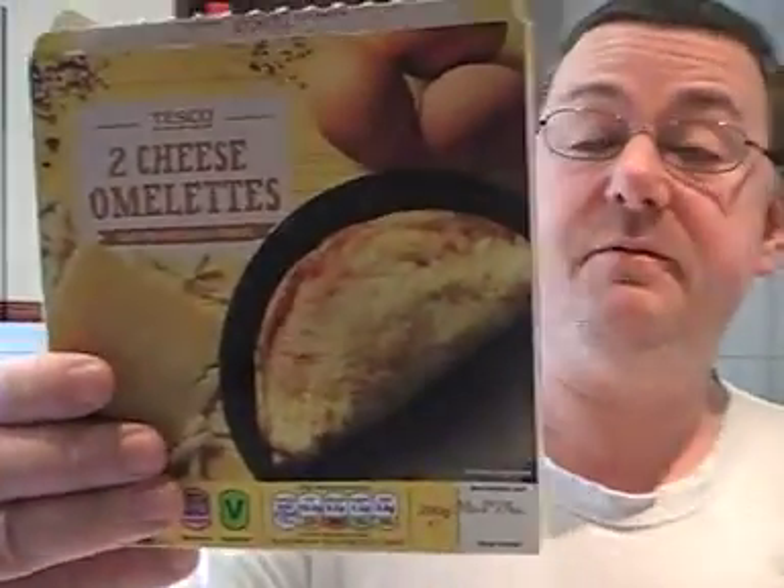It doesn't say anything about being free-range eggs — if they were, they would advertise it on the box. I don't see anything on here regarding that, so I'm guessing it's caged hens.